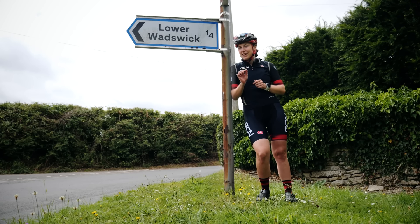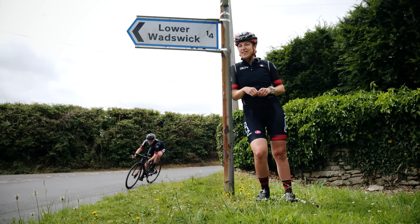We all know the basics to cornering, but let's look at some of those finer details that are going to help us corner just that little bit quicker.